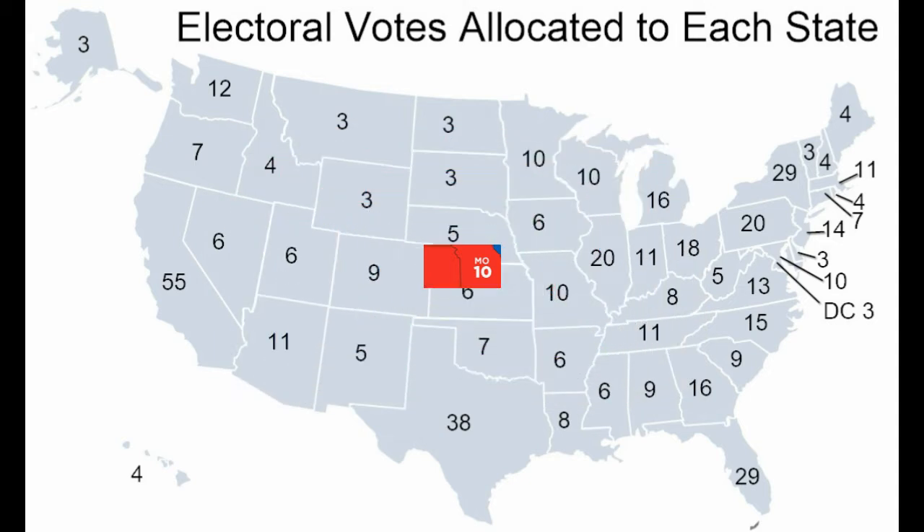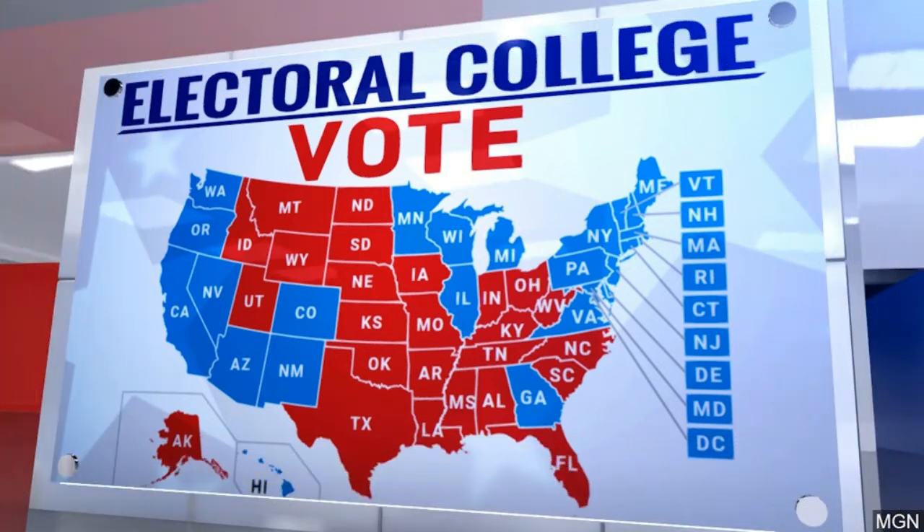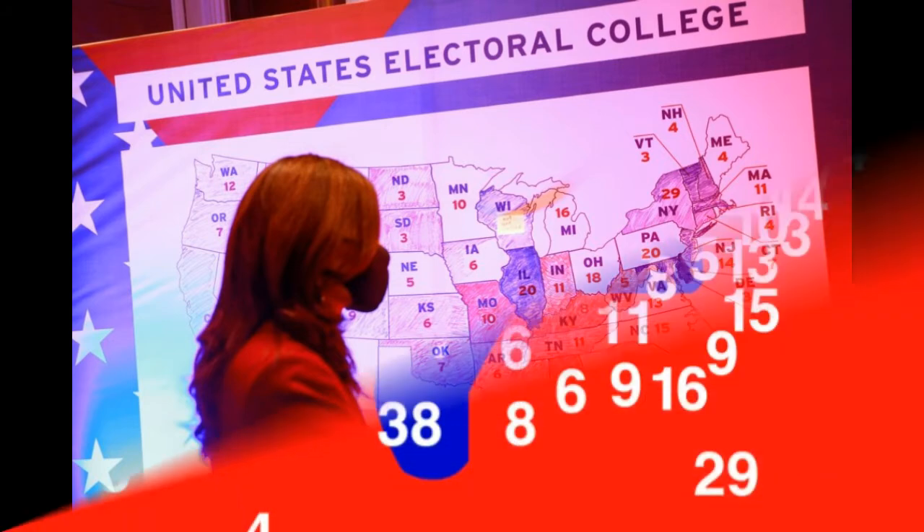Slates of electors are selected by the campaigns or parties in each state, and the slate associated with the winning candidate in the November 3 general election gets to vote. Joe Biden was certified the winner in 25 states and the District of Columbia, accounting for 306 electoral votes.